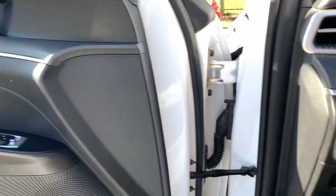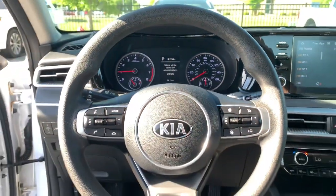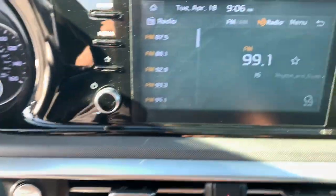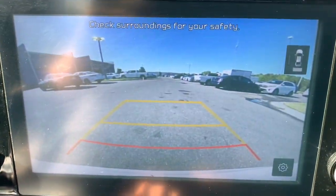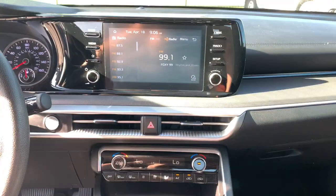The following are some of this vehicle's highlighted options: lane departure warning, keyless entry, hands-free liftgate, heated mirrors, lane-keeping assist, remote engine start, keyless start, backup camera, aluminum wheels, and multi-zone AC.